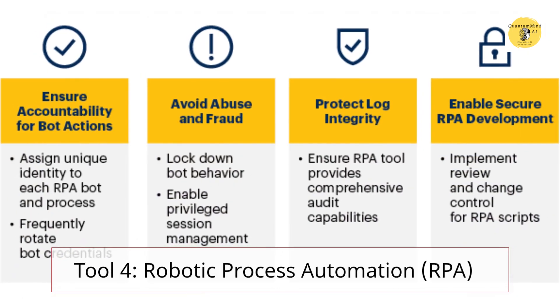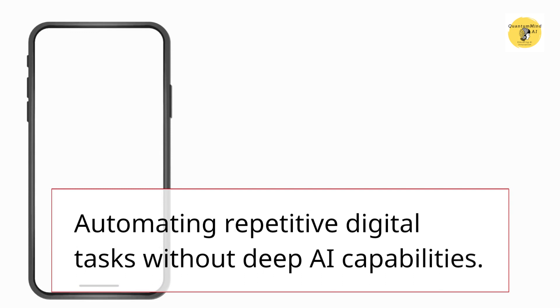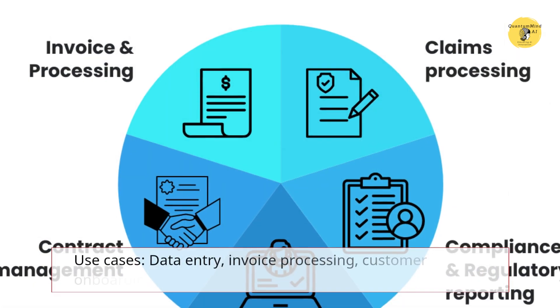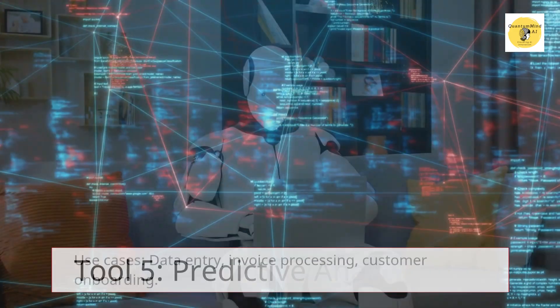Tool 4 – Robotic Process Automation (RPA). Automating repetitive digital tasks without deep AI capabilities. Use cases: data entry, invoice processing, customer onboarding.